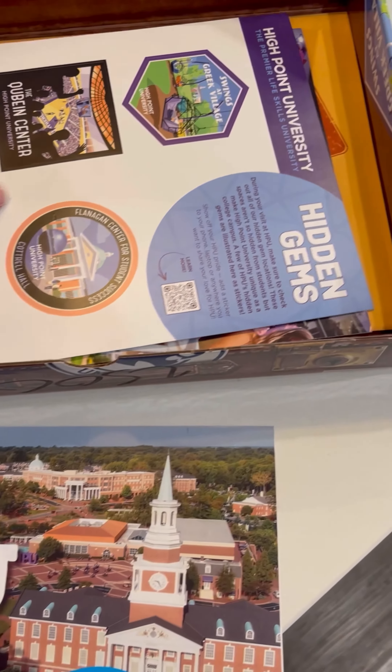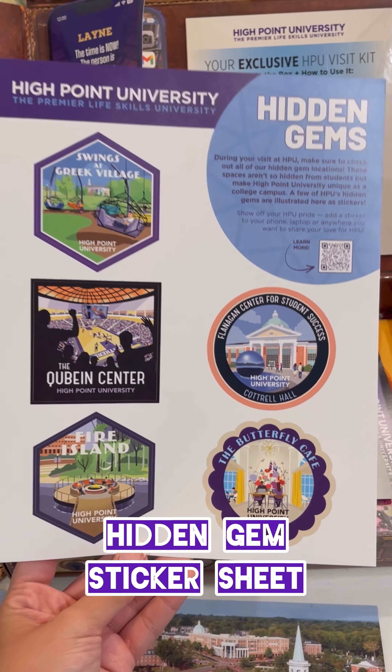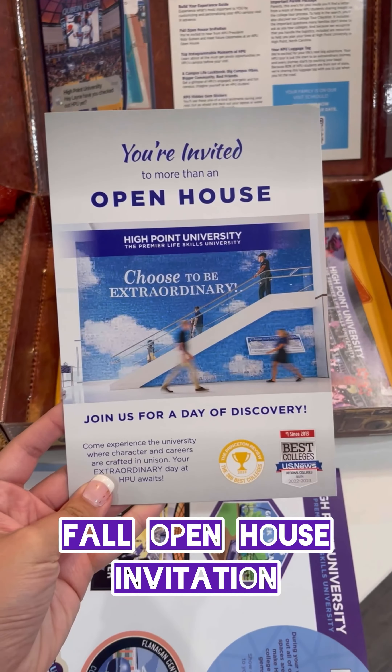Did you notice the stickers on the outside of your suitcase box? There's a copy of the real stickers inside just for you. Of course, HPU has also enclosed your official invitation to attend an upcoming open house.